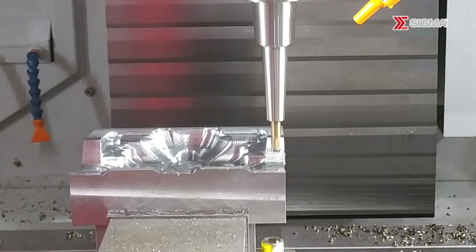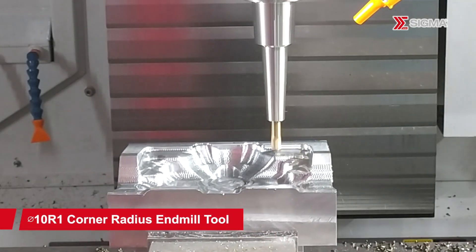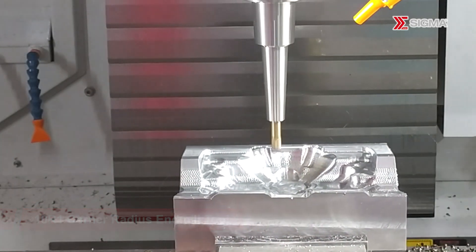The machining range is expanded with a 635 millimeter Z-axis travel and reserved space for a fourth axis, enhancing versatility and functionality.